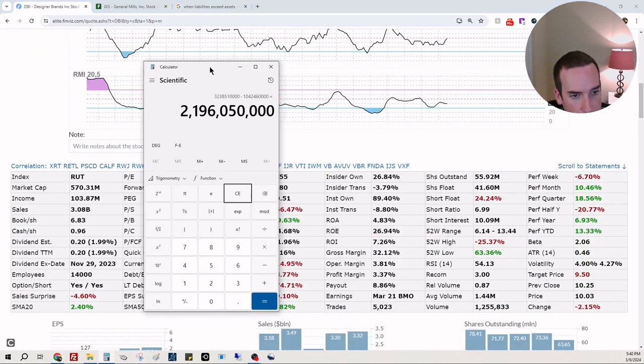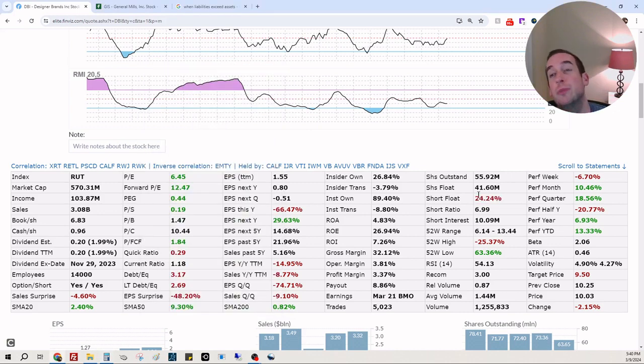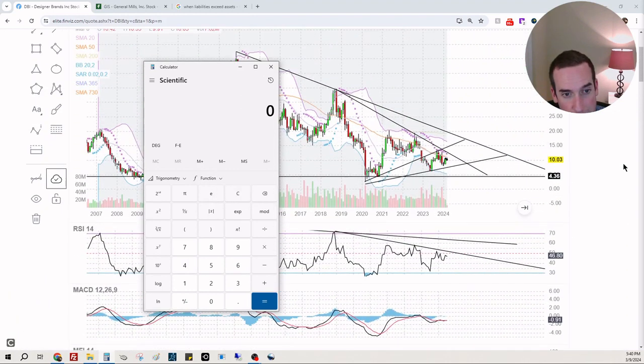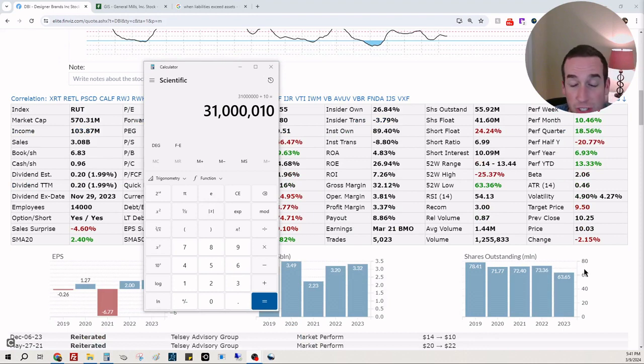We're going to take this and divide it by 41.6 million shares — and this is saying a potential stock price of 52 dollars. With 24% of shares being shorted, that is insane. Let's do some math: 41.6 million shares times 0.24 equals about 10 million shares short, so there are roughly 31 million shares available to buy on the long side. At a stock price of ten dollars, if someone comes with 31 million dollars on the ask, this thing could absolutely rip — that is crazy.